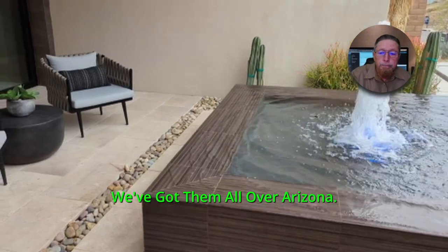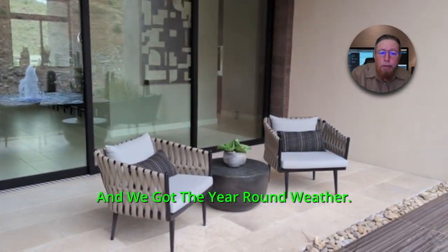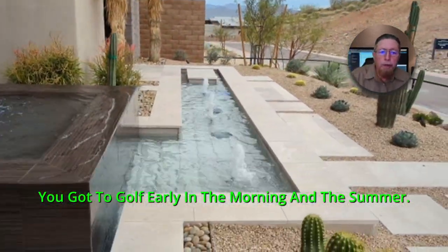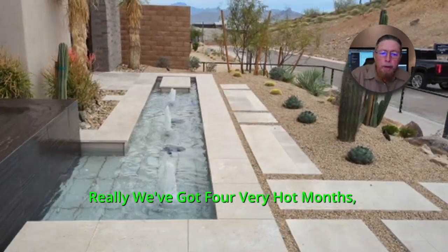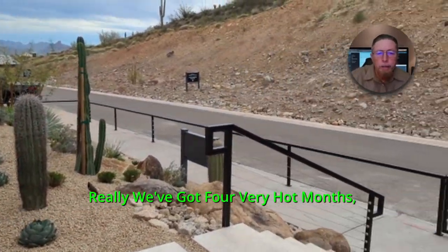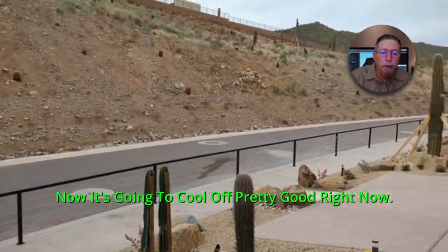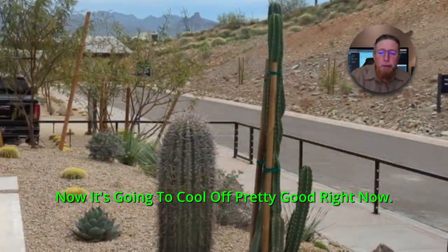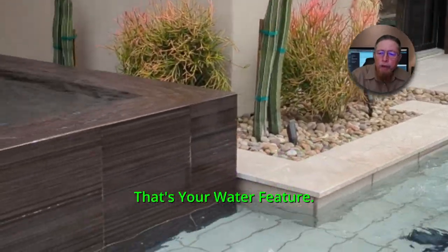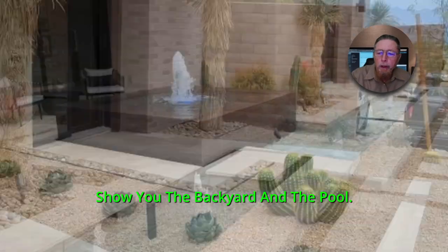We've got golf courses all over Arizona because we've got the year-round weather. Now it's too hot — you've got to golf early in the morning in the summer. Really, we've got four very hot months: June, July, August. We're in the middle of September right now, so it's going to cool off pretty good. So that's your front yard, that's your water feature. Now we're going to jump through and show you the backyard and the pool.